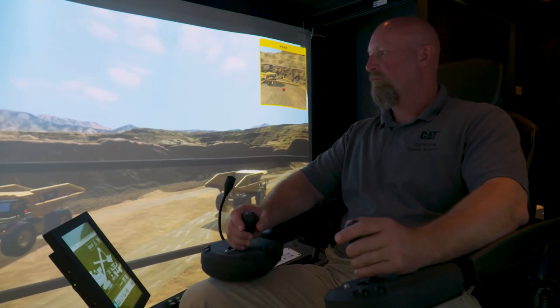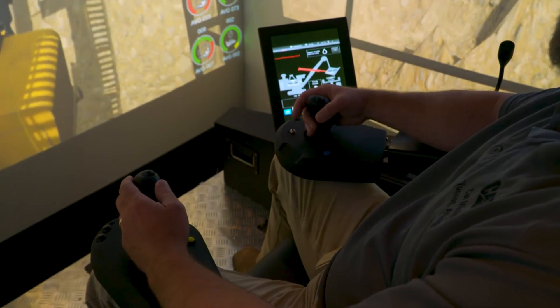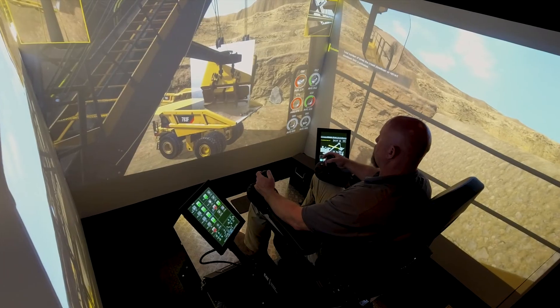At the end of the day, we're trying to change operators' behaviors, making sure that they can make the best of their working capability whilst they're on that shift.